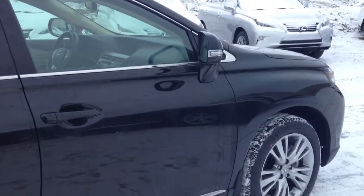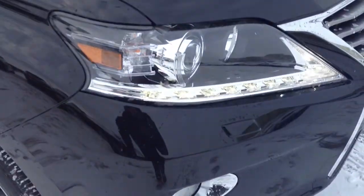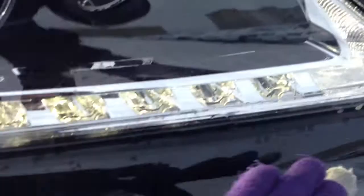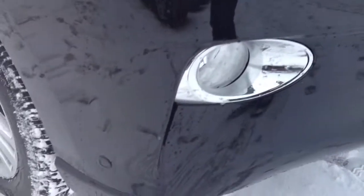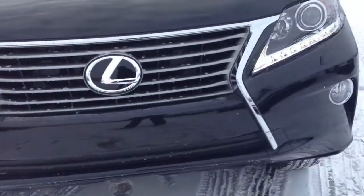You have your integrated turn signal lights in your side mirrors, and underneath you have your puddle lamp lights. You have your HID headlamp package with headlamp washers, LED daytime running strip lights, and fog lights. There are your clearance sensors from the front bumper, and you have your engine block heater.